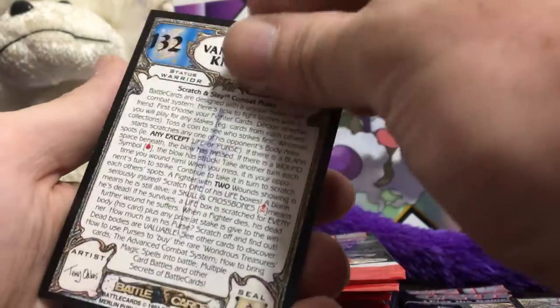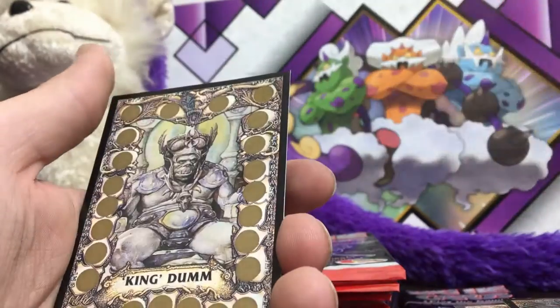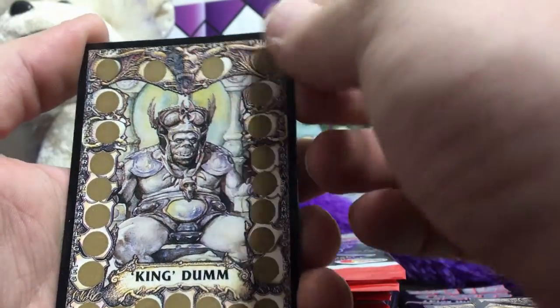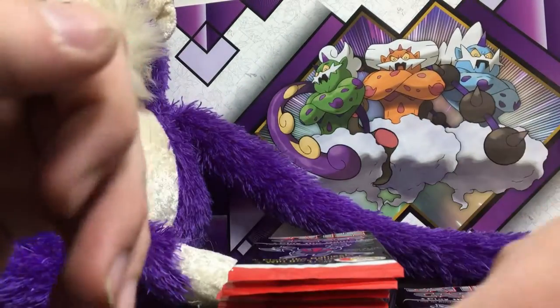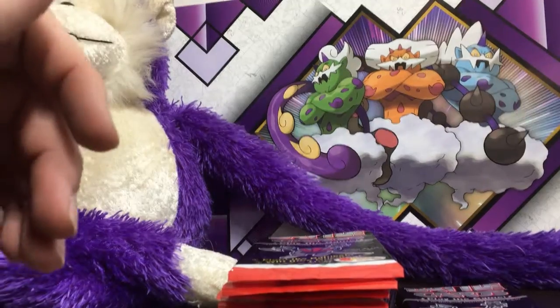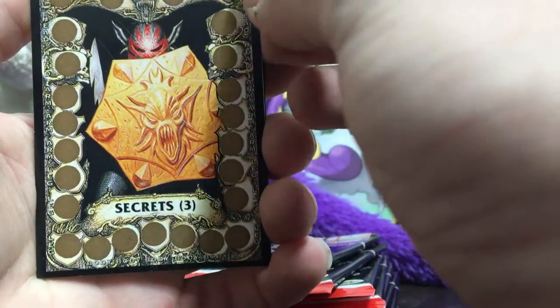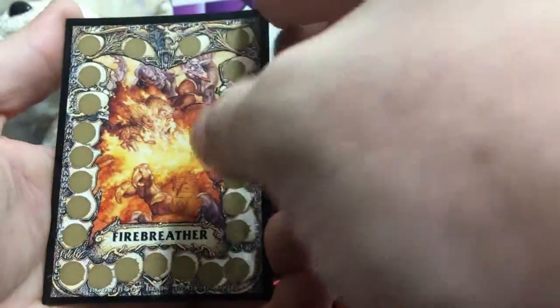On the backs of these cards they go into detail about how to use them, just like on the booster package. I was hoping for more of like character background, but they don't provide much of that. Some of these characters have very unique names so I was hoping for more details, but unfortunately none was provided. Let me get some of these off the desk here and get rid of our scissors so we don't stab ourselves. You guys can hear these things peeling apart — they're always great.